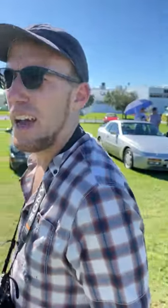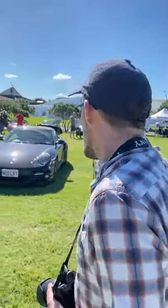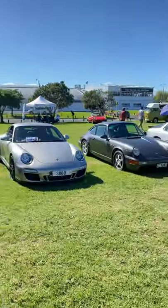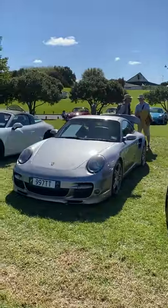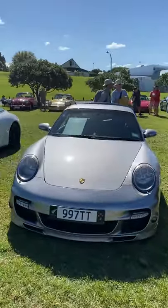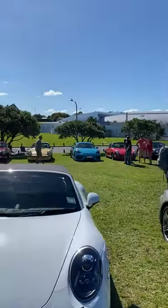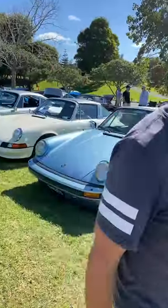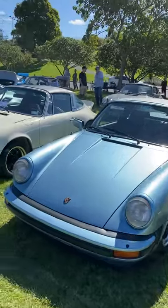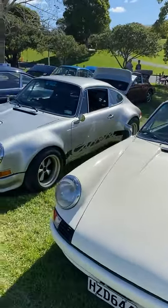Behind me we have some Porsches. Any good car event wouldn't be complete without a huge selection of Porsches. We have some modern ones, including a 914. When it comes to Porsches, people come to see the old original cars. This is a nice Targa, and this is a Carrera — a 73 Carrera.